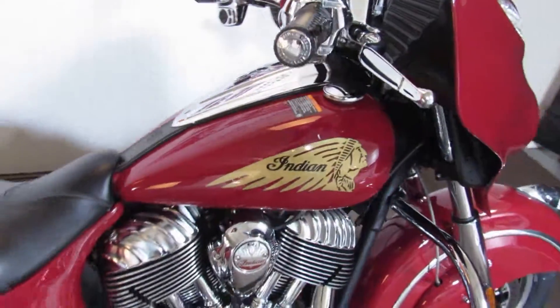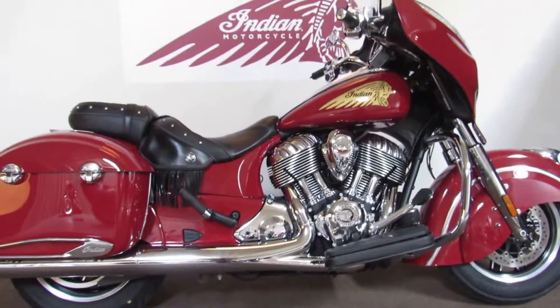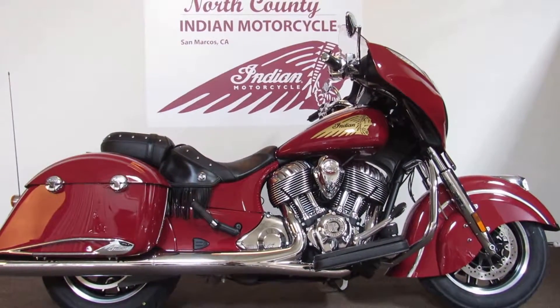This bike has a long way to go and a lot of places to take you. The process starts with a test ride at North County Indian Motorcycle in San Marcos.